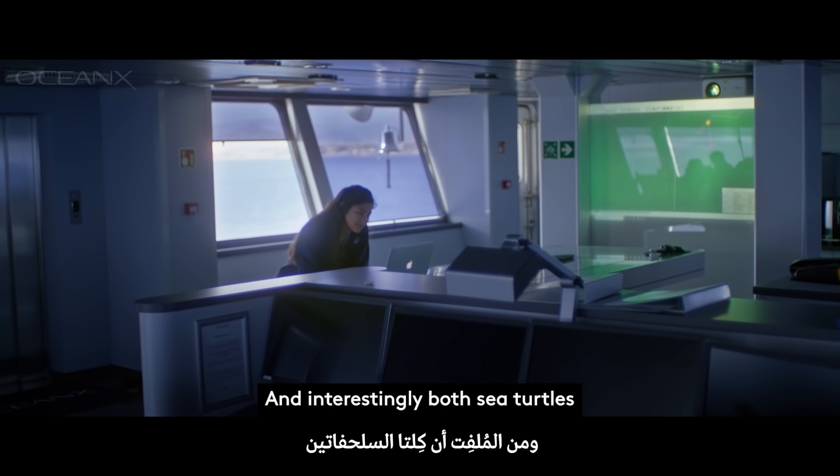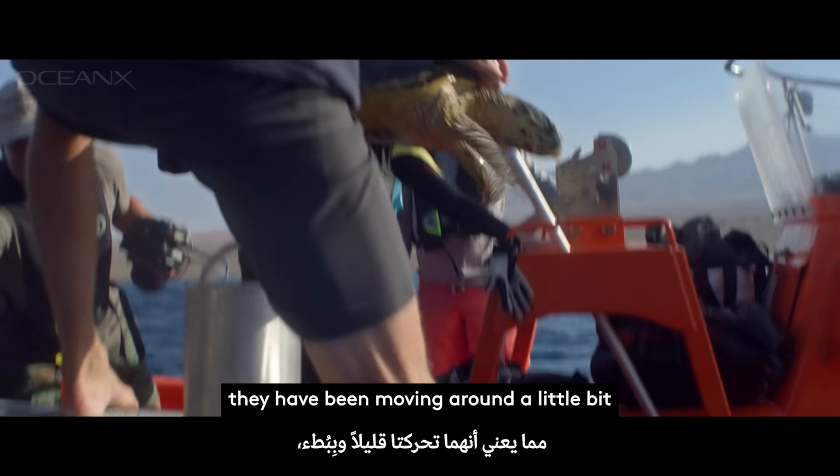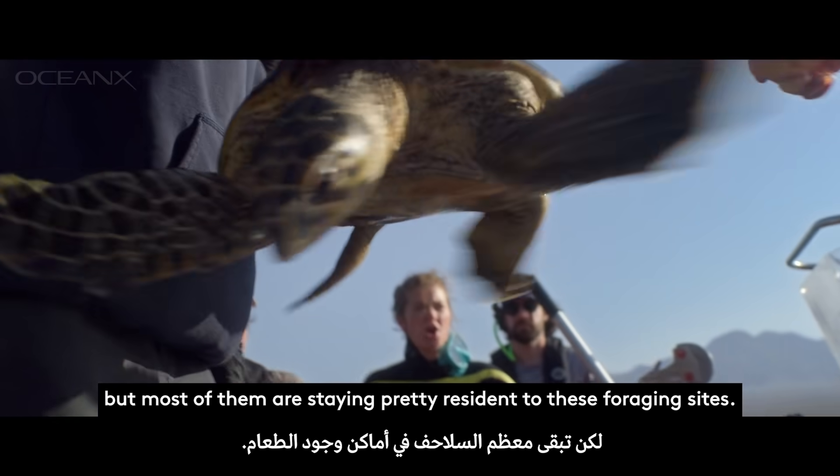Interestingly, both sea turtles are almost exactly where I left them. They have been moving around a little bit, but most of them are staying pretty resident to these foraging sites.